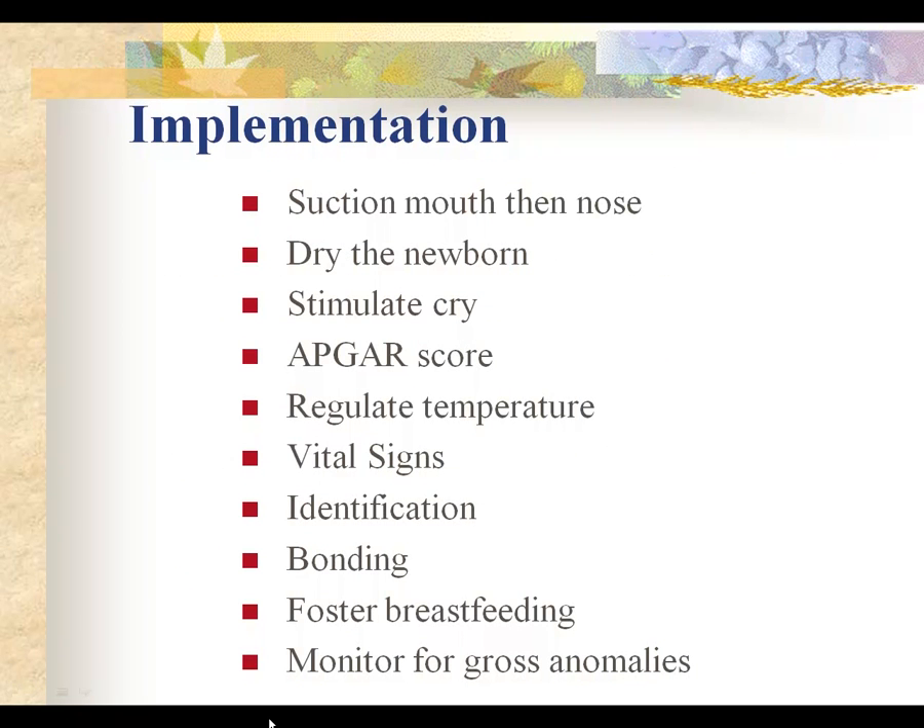We suction the mouth and then the nose. Usually the physician is suctioning the mouth on the perineum when the baby is delivered, then the nose, because we know the first thing the baby is going to do when the chest is delivered is cry to expand those lungs. We want the mouth clear so the baby does not aspirate any mucus. We immediately dry and provide tactile stimulation to stimulate the baby to cry.